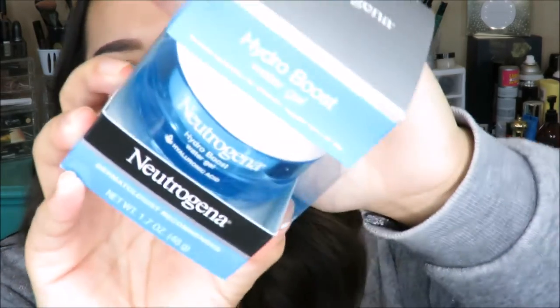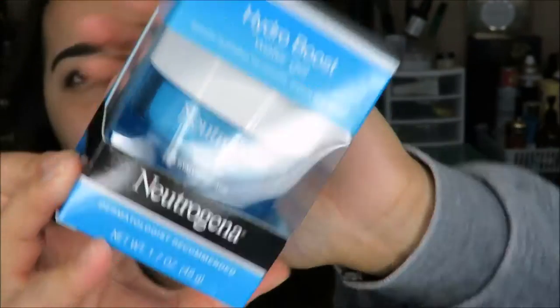I also picked up the Neutrogena Hydro Boost Water Gel moisturizer — not Wet and Wild, but I wanted to mention it. I tried it today and I really like it so far. It made my face feel really smooth and not super oily. Water gel moisturizers are supposed to be better for oily skin, so I'll keep trying it and let you guys know, maybe in a Friday Favorites. For today though, we're going to focus on the Wet and Wild products.